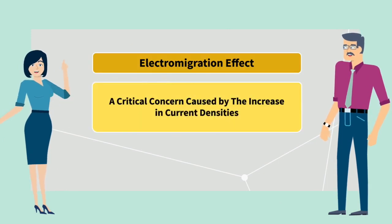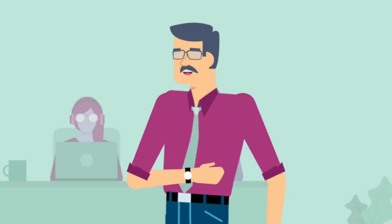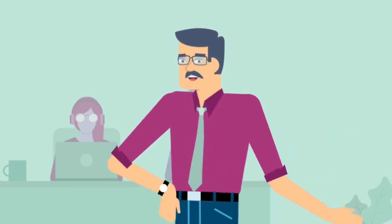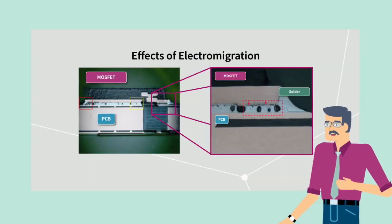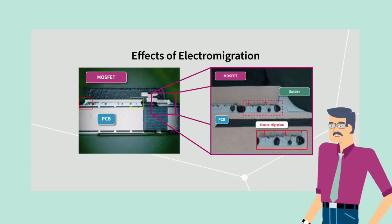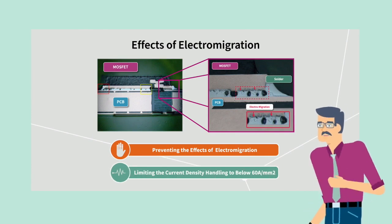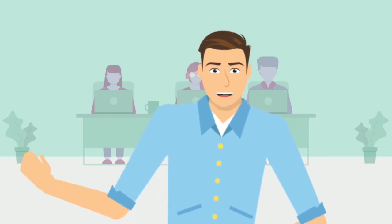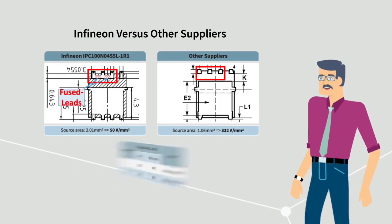This is a growing reliability issue, especially in applications where unidirectional high current flow is used, such as battery switches. Electromigration occurs when the momentum of moving electrons is transferred to a nearby atom. It causes poor joints and voids in the soldering, which undermines the ability to dissipate heat and decreases the reliability of the device. To prevent damage from electromigration effects, it is essential to limit the current density.